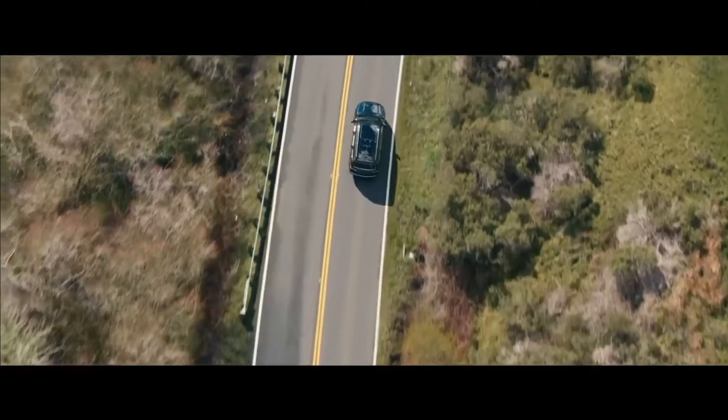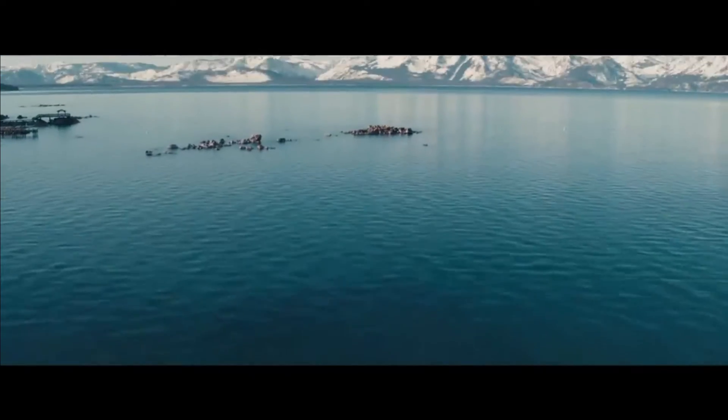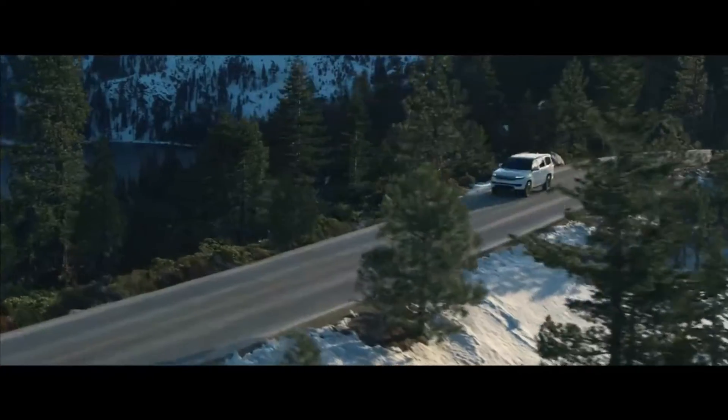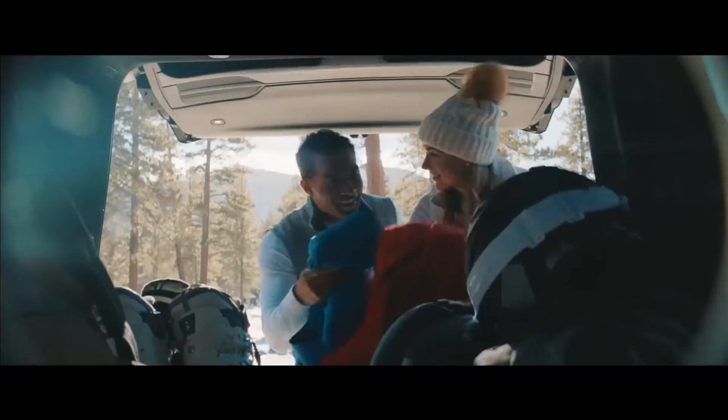But these details only mark the start of our journey. As we leave serene waterways for the inviting chill of fresh snow, we shine a light on the Grand Wagoneer's spirit for adventure.